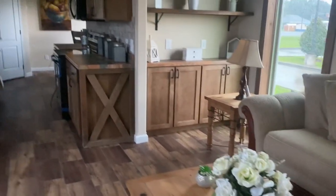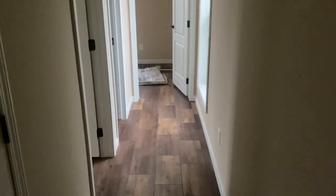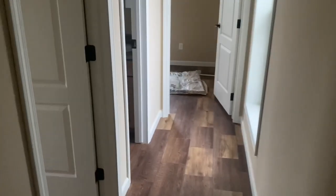Deer Valley uses solid wood construction. You've got two-by-six outer walls in the whole home, interior walls two-by-four, two-by-eight floor joists, and they're all set at 16-inch centers.